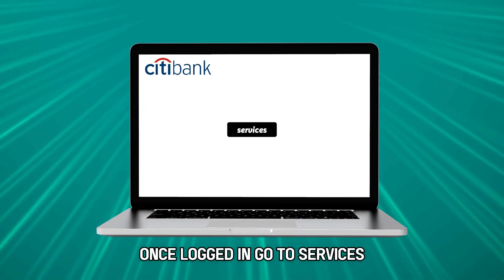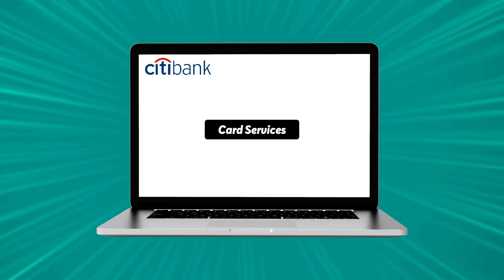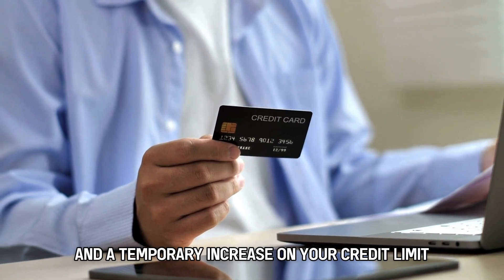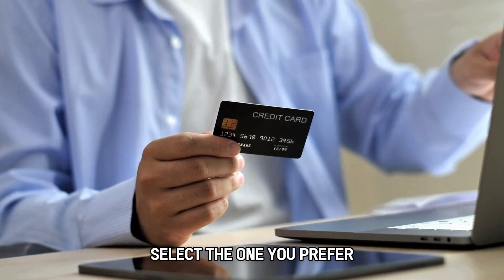Once logged in, go to Services, then select Card Services. The system will prompt you to choose between a permanent and a temporary increase on your credit limit. Select the one you prefer.